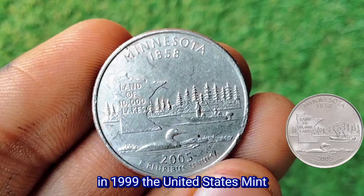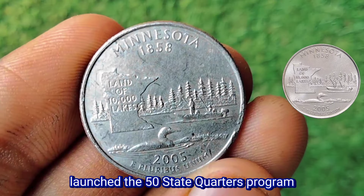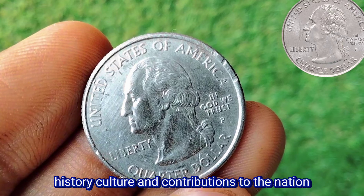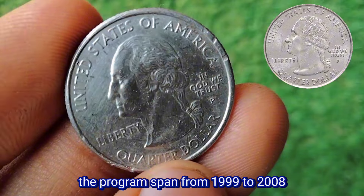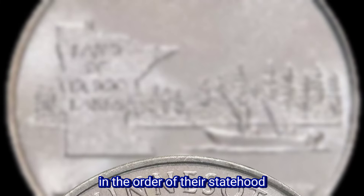In 1999, the United States Mint launched the 50 State Quarters Program, an initiative aimed at celebrating each state's unique history, culture, and contributions to the nation. The program spanned from 1999 to 2008, with five state quarters released each year in the order of their statehood.